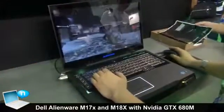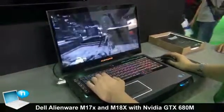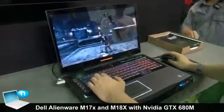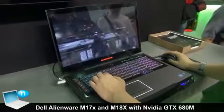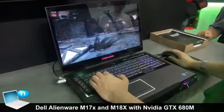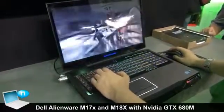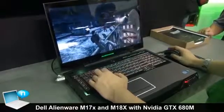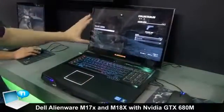On the right, the other one we're displaying is the M18X — that's the 18-inch version of the Alienware gaming laptop. That one also has Ivy Bridge processors and GTX 680, but it can also be configured with GTX 680 SLI. So the M18X is quite possibly the most powerful gaming laptop on the planet.